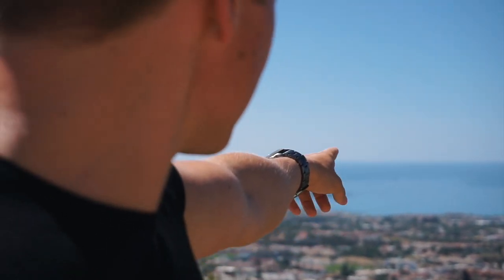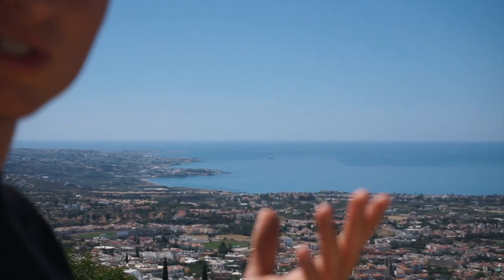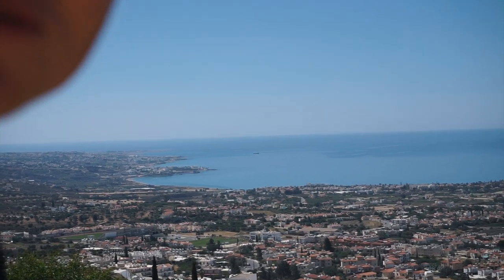You can slightly see the ship over there, which you can also see from our balcony. It's pretty far away — it's a ship that just stands there and it's like a decoration for Paphos.